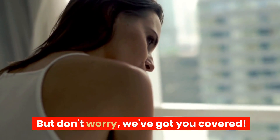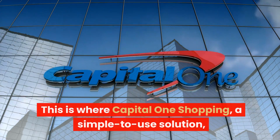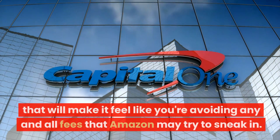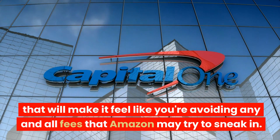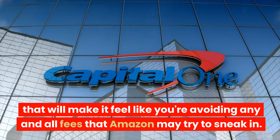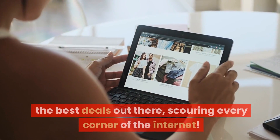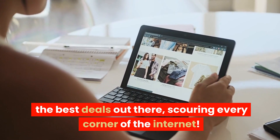But don't worry, we've got you covered. This is where Capital One Shopping comes in — a simple-to-use solution that will help you avoid any and all fees that Amazon may try to sneak in. It's a free browser extension that guarantees to find the best deals out there, scouring every corner of the internet.